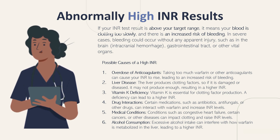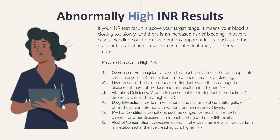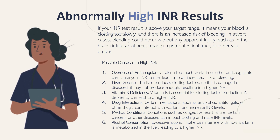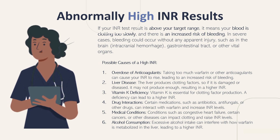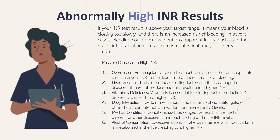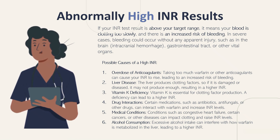Number 5 is medical conditions — conditions such as congestive heart failure, certain cancers, or other diseases can impact clotting and raise INR levels. Number 6 is alcohol consumption — excessive alcohol intake can interfere with how warfarin is metabolized by the liver, leading to a higher INR. The most important thing to remember is that an abnormally high INR means your blood is clotting too slowly, which means there is an increased risk of bleeding.